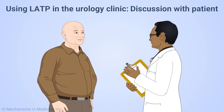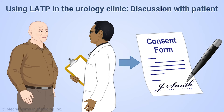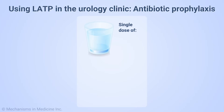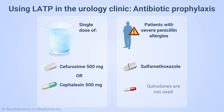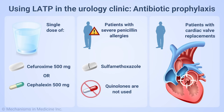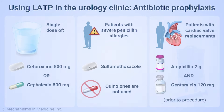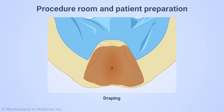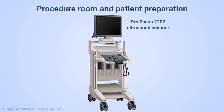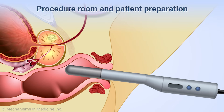Patient-centered workflow is essentially the same for LATP as for a TRUS biopsy. The procedure is discussed with the patient and informed consent obtained. In our study, antibiotic prophylaxis was a single 500 milligram dose of cefuroxime or cephalexin. Patients with severe penicillin allergies received sulfamethoxazole and we did not use quinolones. Patients with cardiac valve replacements received 2 grams of ampicillin and 120 milligrams of gentamicin intravenously prior to the procedure. Patients are placed in the dorsal lithotomy position, prepared with iodine, and appropriately draped. We use the Profocus 2202 ultrasound scanner and biplanar ultrasound probe. The transrectal ultrasound probe is introduced once the patient is positioned.